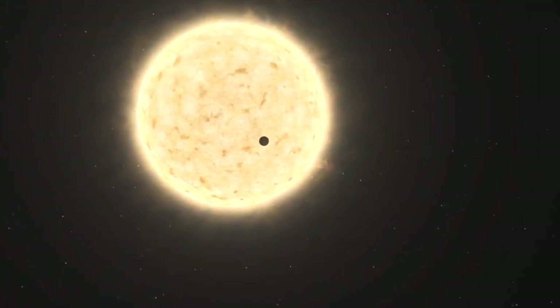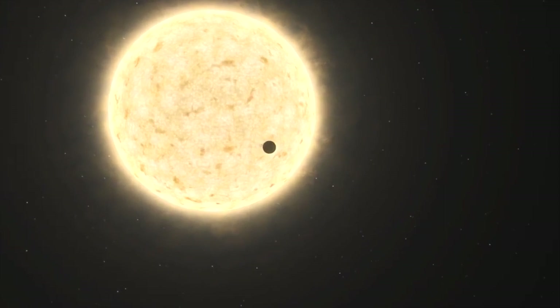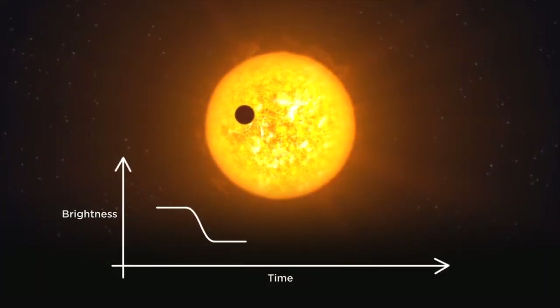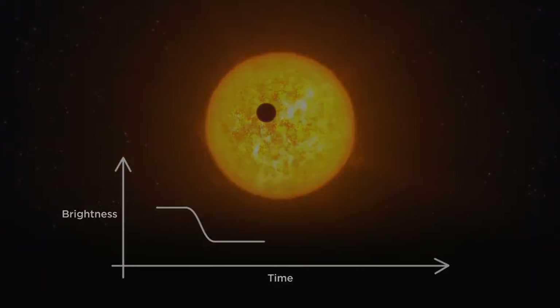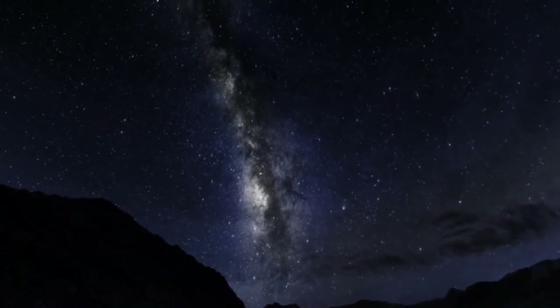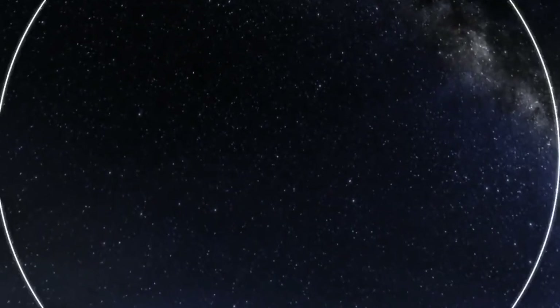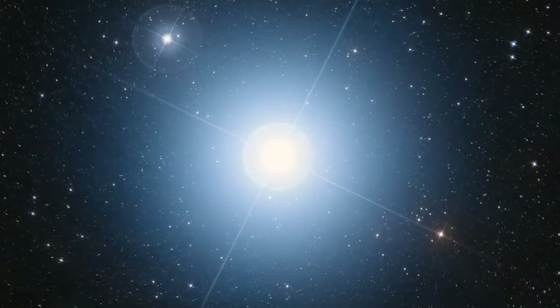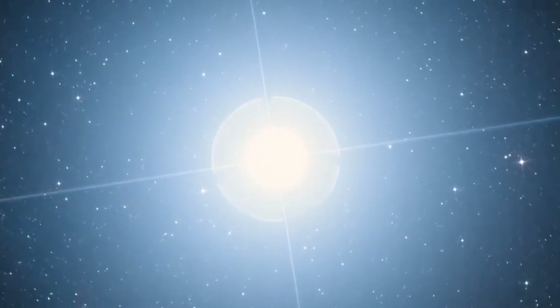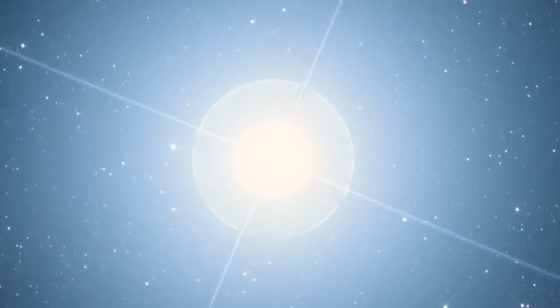Astronomers have detected a wide range of planets around other stars by looking for clues like the wobbling motion of a star as a planet orbits, or a star getting dimmer as a planet passes in front of it. Hubble was able to capture, for the first time, a direct image of a planet. Visible from the southern hemisphere, Fomalhaut is relatively close at around 25 light-years away. It is 15 times brighter than the Sun and much hotter — blazing through its hydrogen fuel supply at such a furious rate that it will burn out in only a billion years, just ten percent of the lifespan of our star.